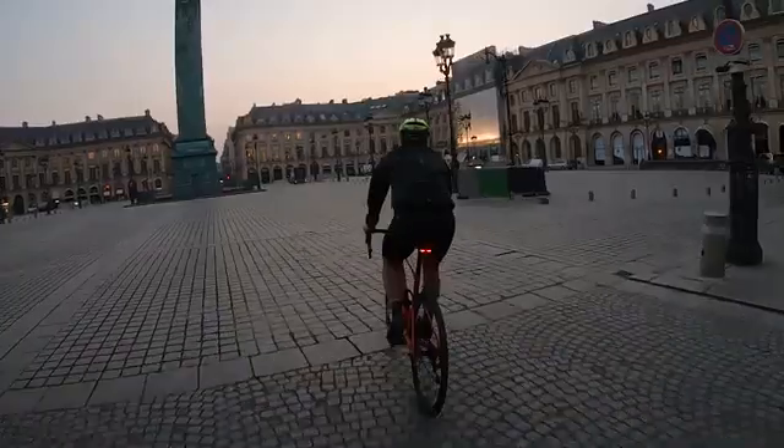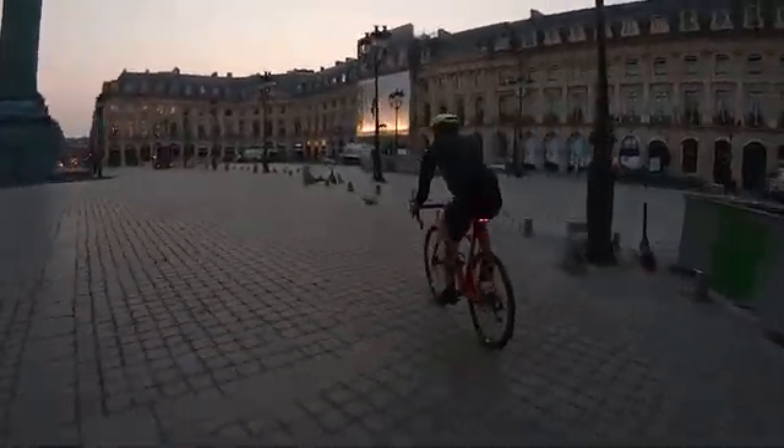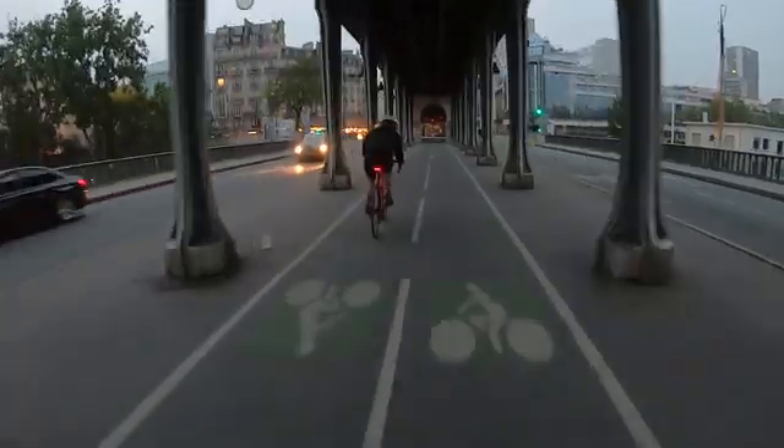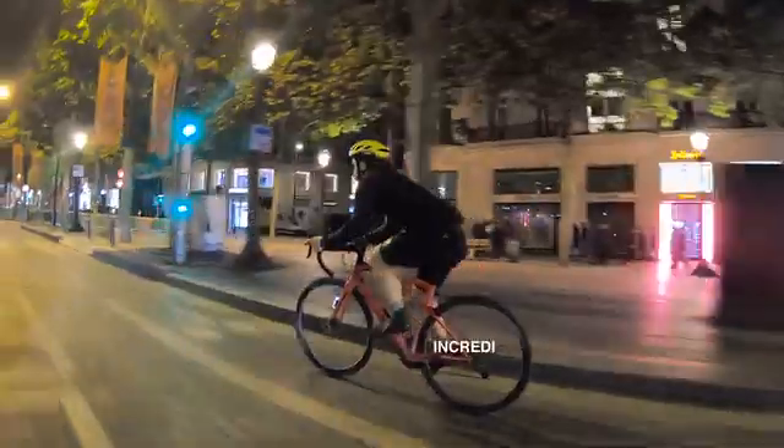When you look back historically at what riders have used over the years, HID lights were the brightest lights available for bicycles, till recently eclipsed by the advances in LED lights and optics.